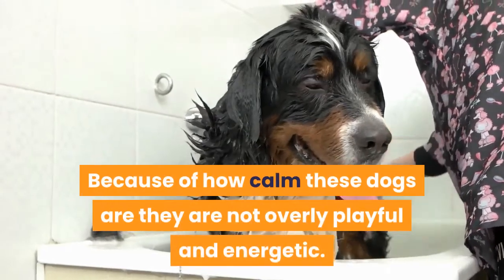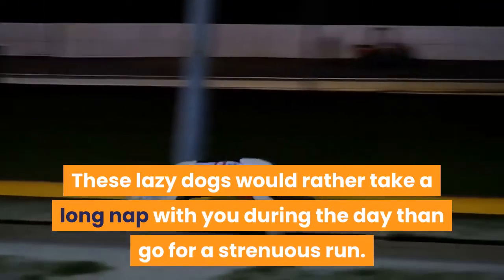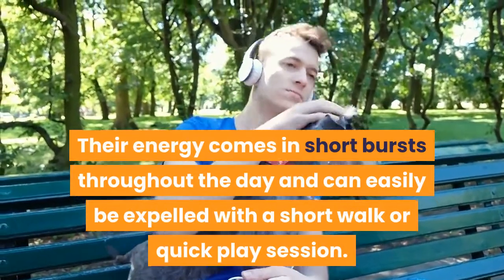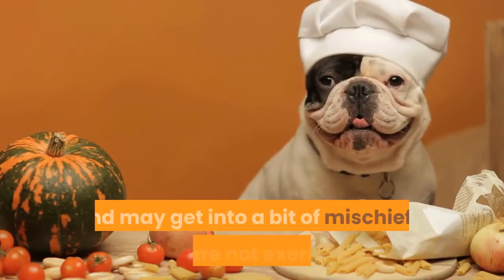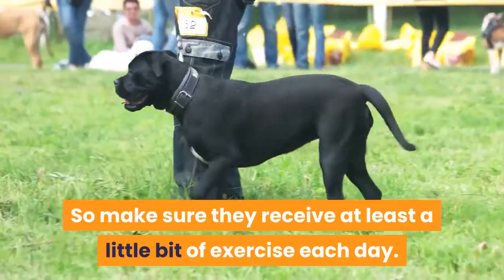Because of how calm these dogs are, they are not overly playful and energetic. These lazy dogs would rather take a long nap with you during the day than go for a strenuous run. Their energy comes in short bursts throughout the day and can easily be expelled with a short walk or quick play session. Despite having fairly low energy levels, these dogs inherit the curious nature of the St. Bernard and may get into mischief if they are not exercised, so make sure they receive at least a little exercise each day.